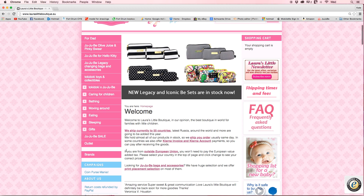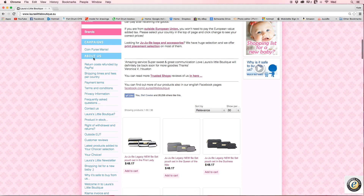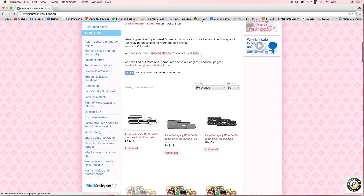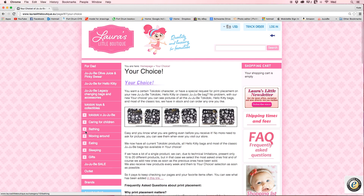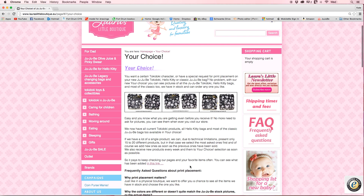So over here on the left, I'm going to scroll down a little bit. Under the About Us area, you're going to scroll down and there is this place right here called the Latest Products Added to Your Choice section, and then there's the Your Choice section. First I'm going to go to Your Choice, and that is where you are going to learn all about print placement and how to find your perfect print placement on Laura's.